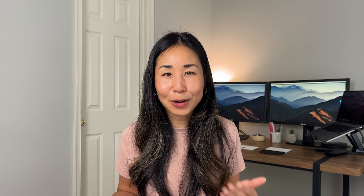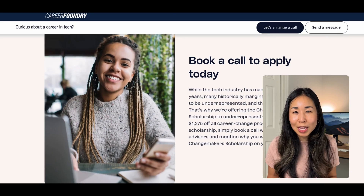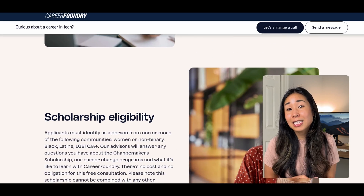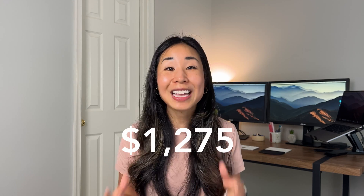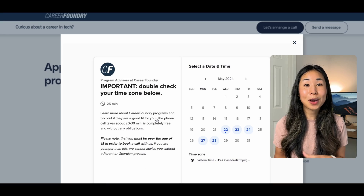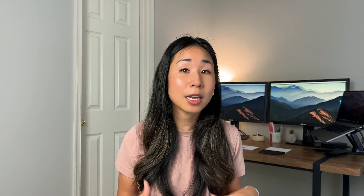Did you know women and minorities are not only underrepresented in tech, but they're also paid less? As a woman in tech, I think it is so important to close this pay gap. The Changemaker Scholarship aims to do this with the mission of ensuring that anyone, regardless of identity or background, has the opportunity to shape their career. The scholarship offers up to $1,275 off all their career change programs. If you apply, I am sending you all my good vibes hoping that you get it. Book a call with a program advisor to learn more, and you can apply for the scholarship using the link in my description below.